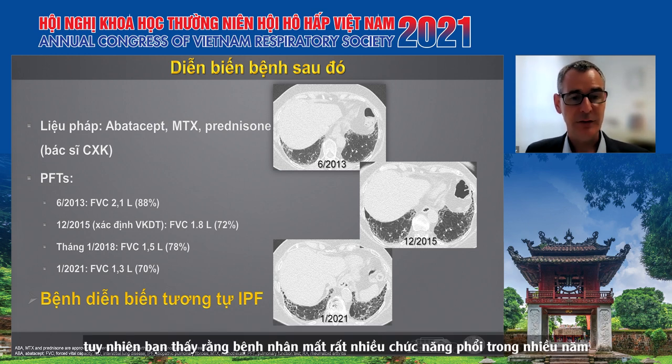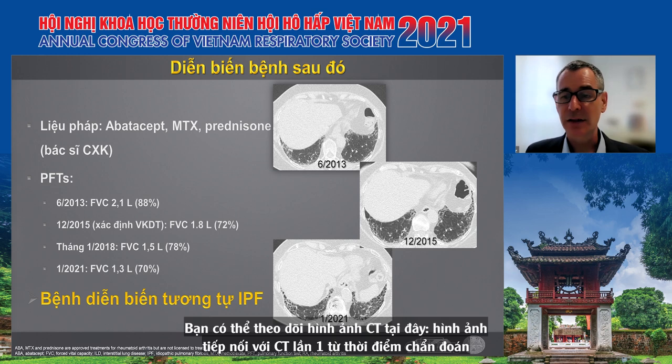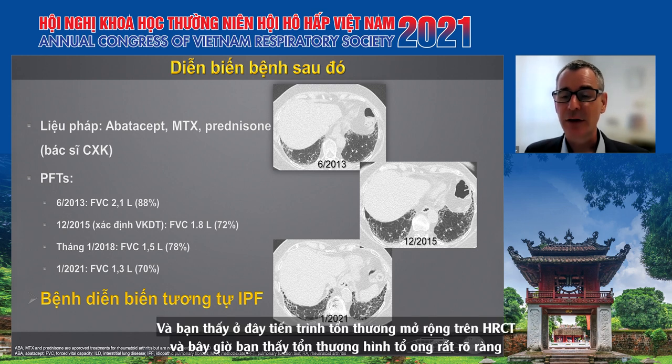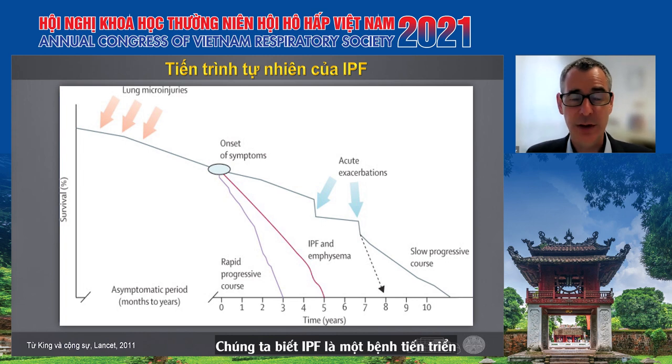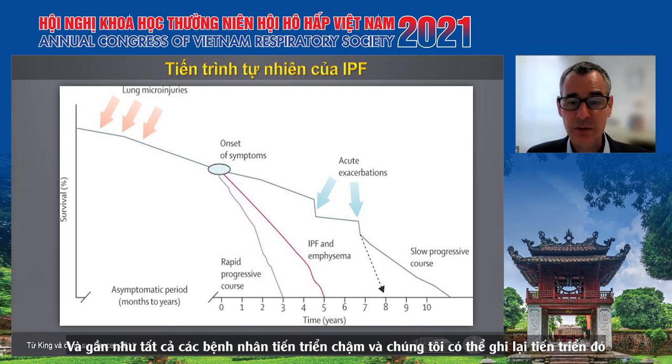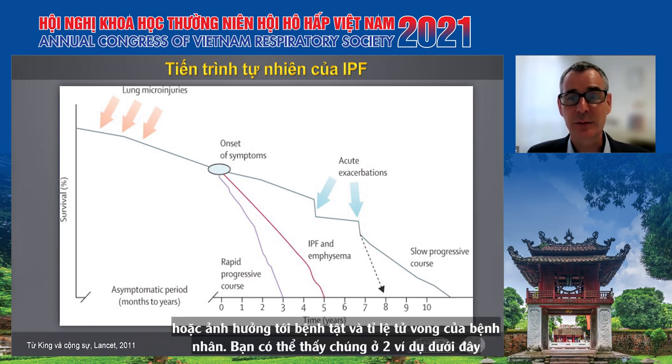Looking at the subsequent disease course: on the left side you can see when we first met the patient, there was a decline from 88% predicted to 72% predicted at the time of the first identification of rheumatoid arthritis — a significant decline. Immunomodulatory therapy was started; however, the patient lost a lot of lung function over the years. On the CT scans you can now see very clear honeycombing and progression of fibrotic extent. Whatever this disease is, it has an IPF-like disease behavior. IPF is a progressive disease in almost all patients, with slow or rapid progression — but what do we know about other fibrotic interstitial lung diseases and their impact on morbidity and mortality?